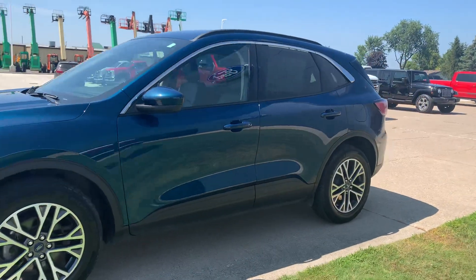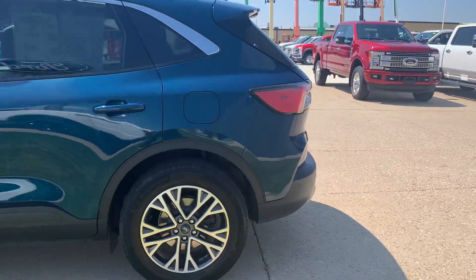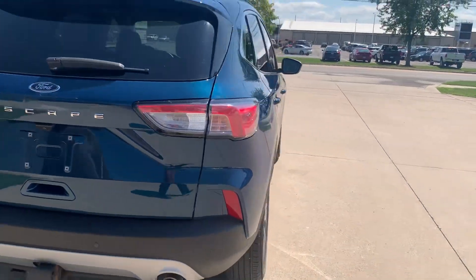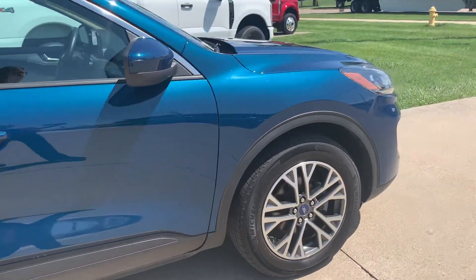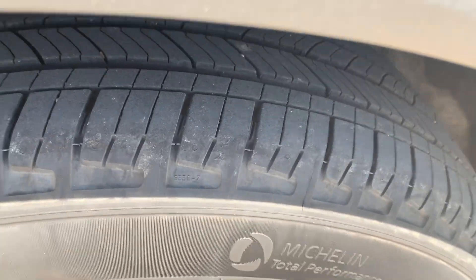This one does have a power liftgate and rear park assist. There is a hitch on it. Outside is in good shape. Tires look good all the way around.